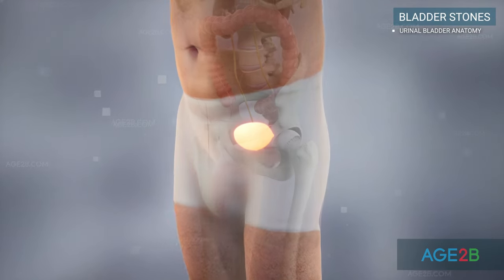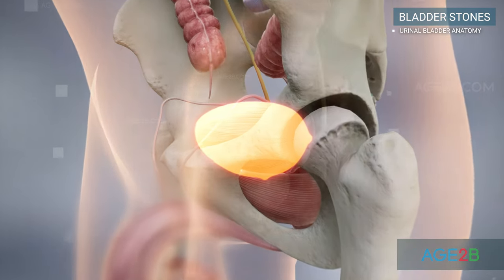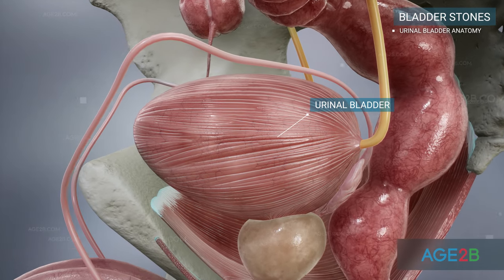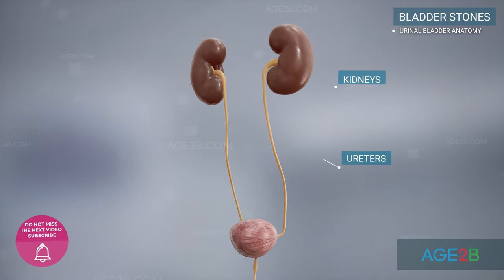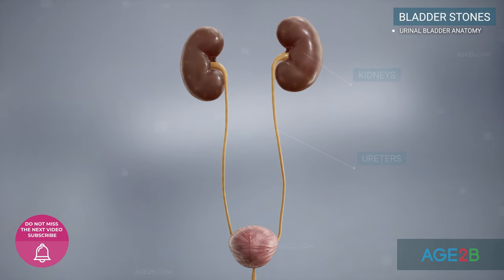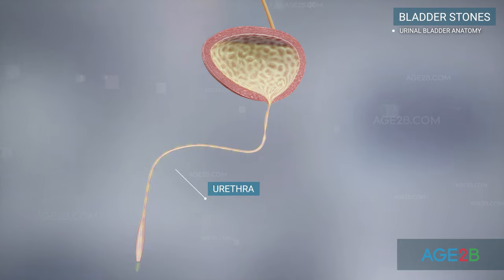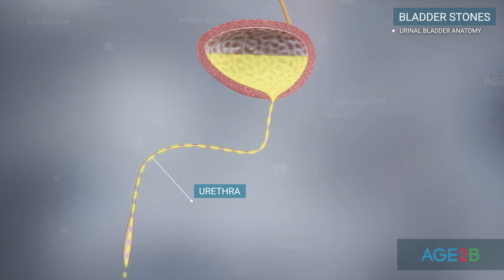The bladder is a balloon-shaped muscle that serves as a storage pouch for urine. Urine is made in the kidneys and travels down two tubes called ureters to the bladder. From the bladder, urine flows through the urethra to the outside of the body.